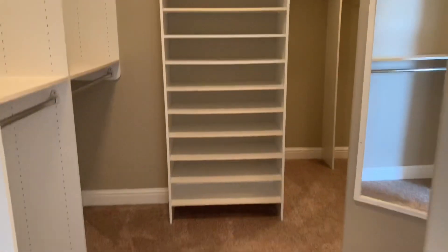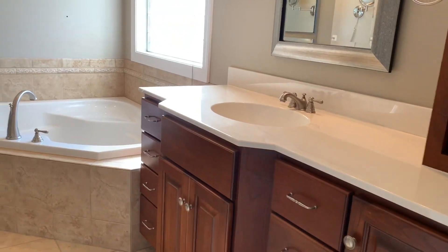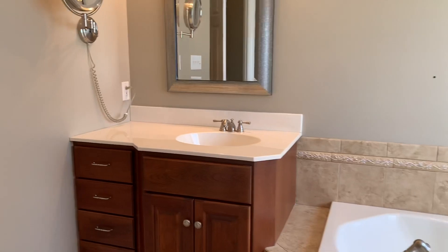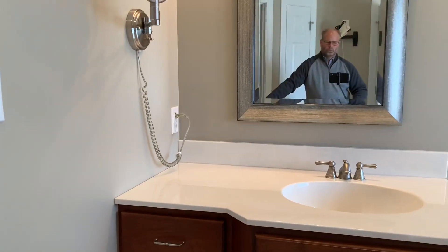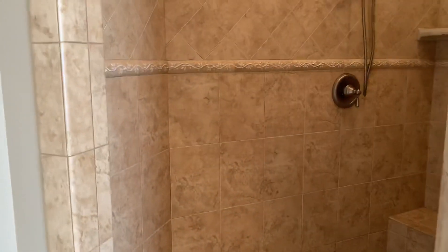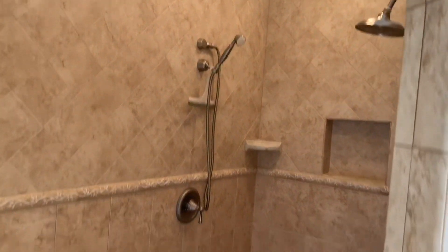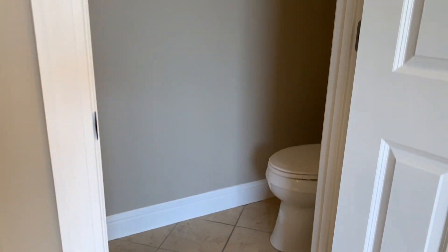The master bath with its dual vanities is quite large and includes a jetted tub, a walk-in shower, and a good-sized room for the commode.